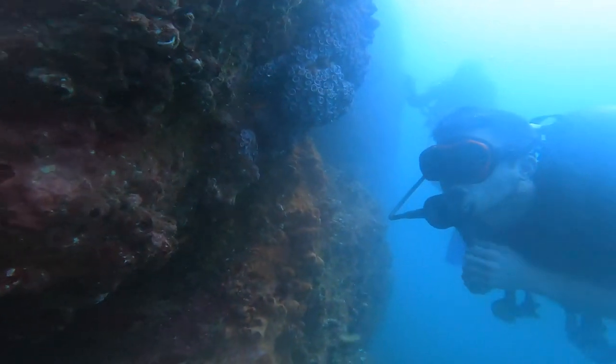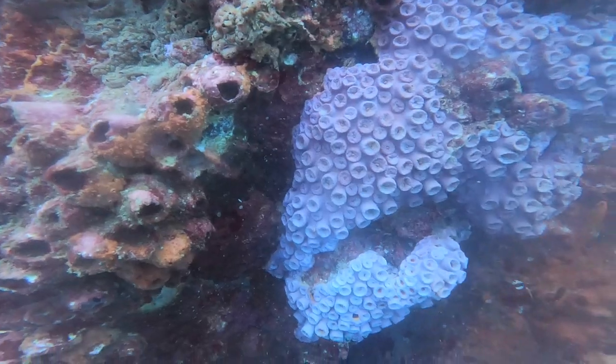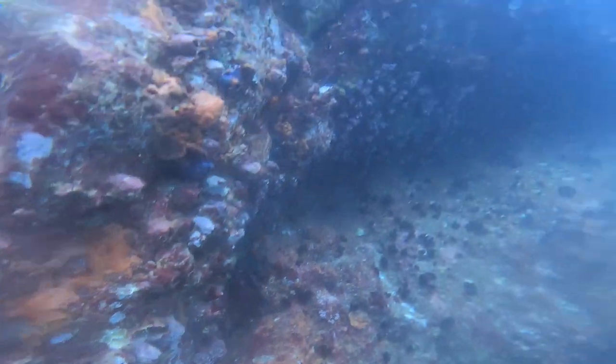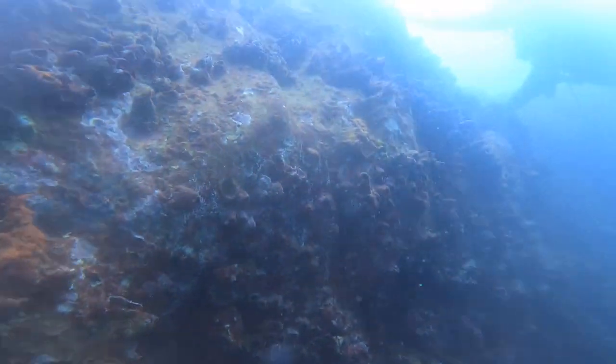Look at this coral — it looks like a lumpy, bumpy, grumpy face. We've been down here long enough. Let's make our way up to shallower waters.